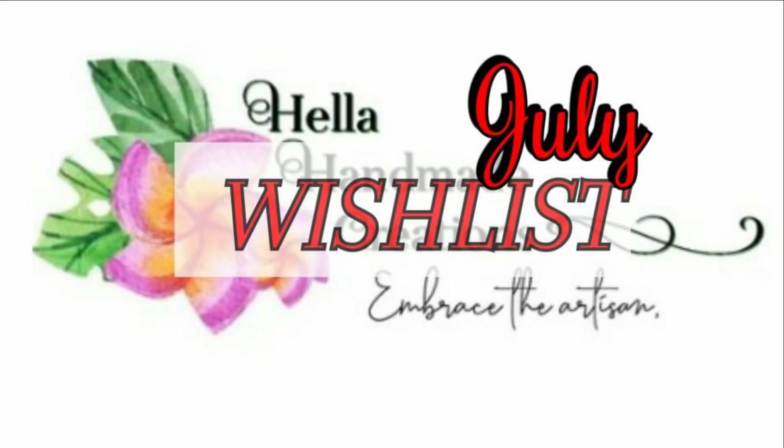Those are the polishes on my wish list for Hella Handmade Creation. As per usual, let me know in the comments what you are getting for Hella Handmade Creation, if you're getting anything at all. I'll see you in my next video — bye!